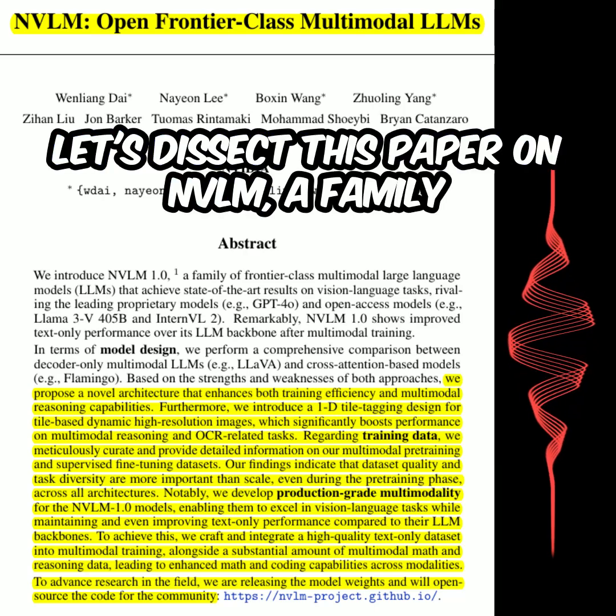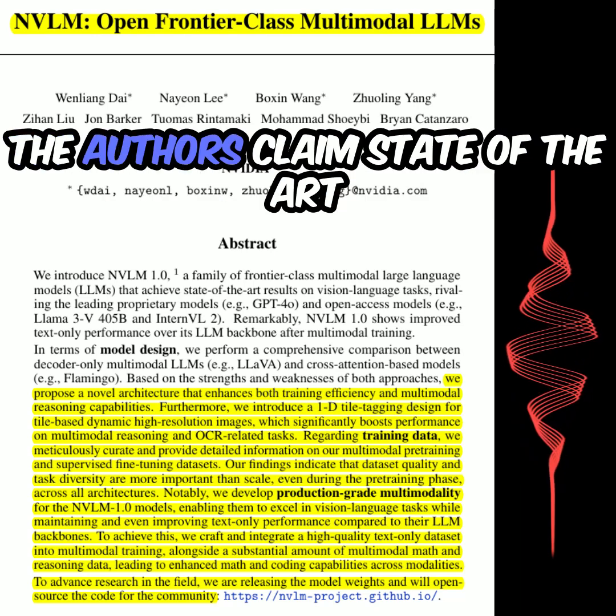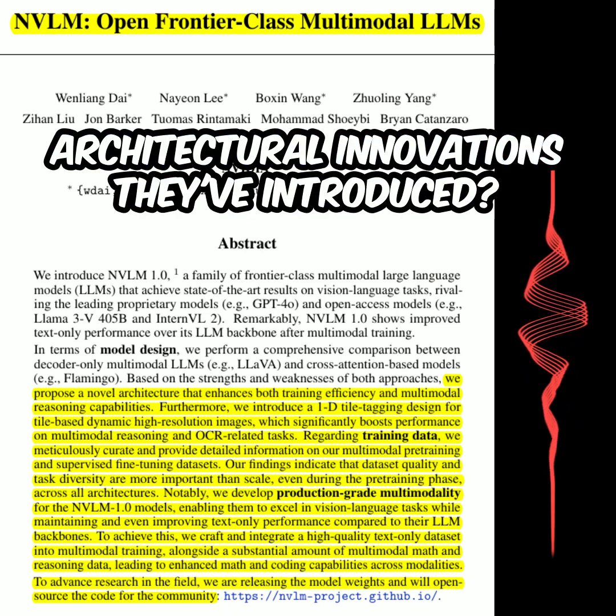Let's dissect this paper on NVLM, a family of open-source multimodal large language models. The authors claim state-of-the-art results, rivaling even closed-source models. What are the key architectural innovations they've introduced?